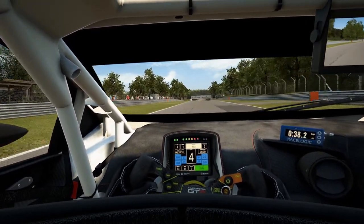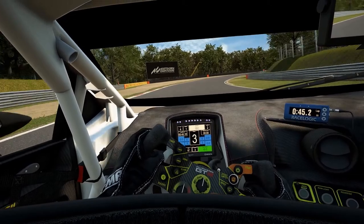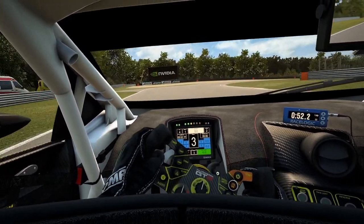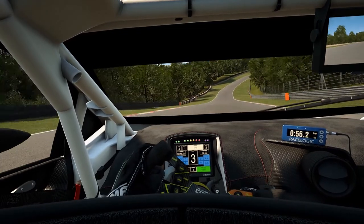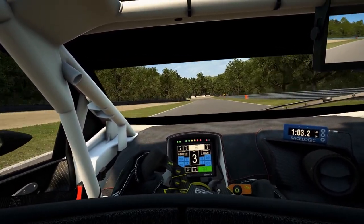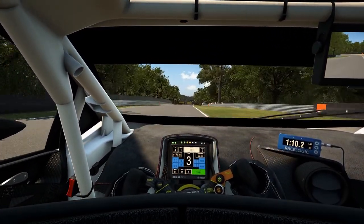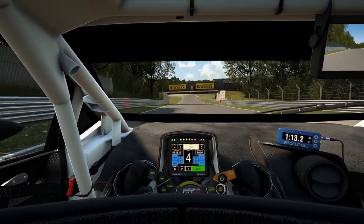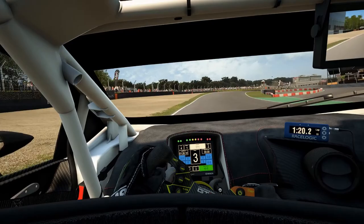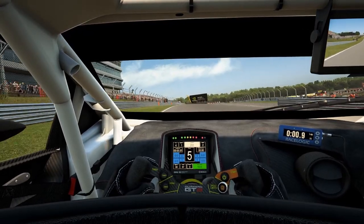So instead of saying wing and splitter on settings 6-6 produce X amount of Newtons, we are going to measure the impact on straight line speeds and can therefore make statements like wing and splitter on setting 6-6 slow you down by X amount of kilometers per hour, which is far more understandable and comprehensible. Since downforce comes with a neat side effect — which is increased air resistance, or in racing terms increased drag — it also has to influence acceleration and top speed.